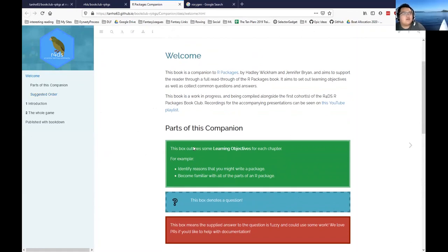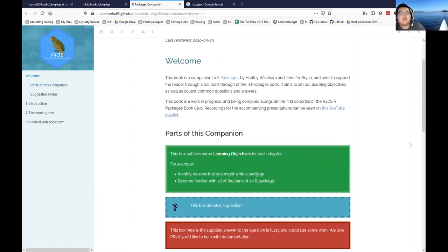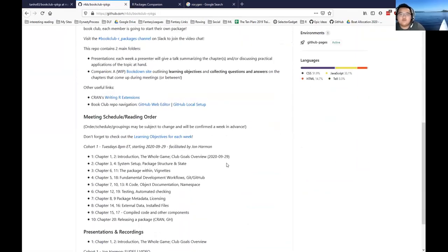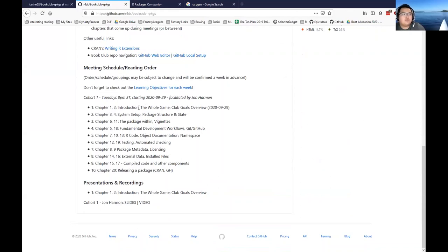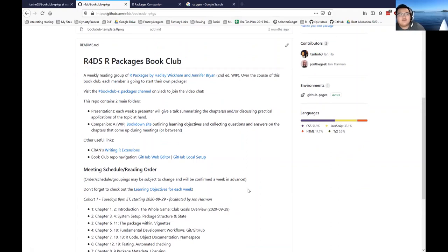We have a meeting next week and the goal is to cover chapters three and four: system setup, package structure, and state. One thing I'll say is with this club, I'm very willing to help every week, but I don't think it's useful if I present every week. The book is probably going to change as we're working through it, so feel free to talk about what chapters we should cover. We have a conflict between week three and week four in the bookdown that we'll have to figure out before next week.